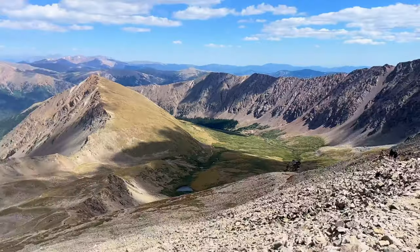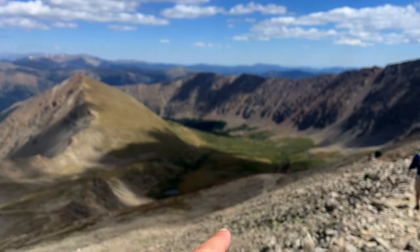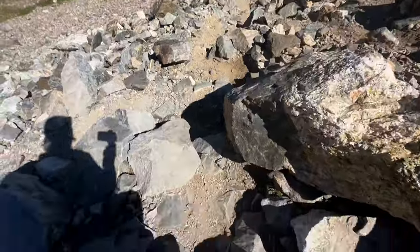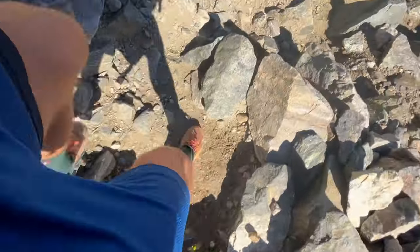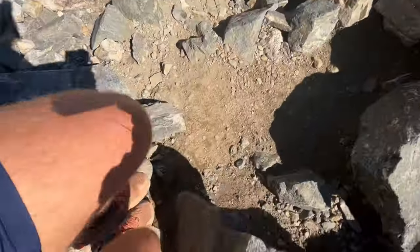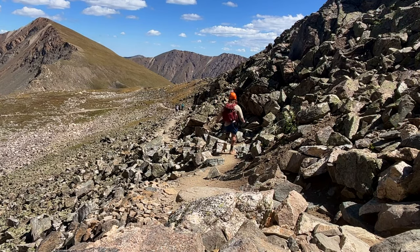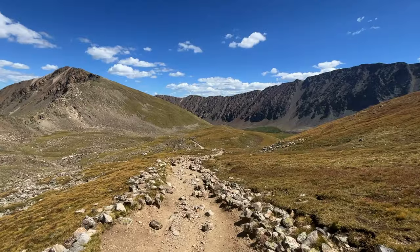I believe the parking lot is somewhere in this little group of trees here. About to head back into the valley.